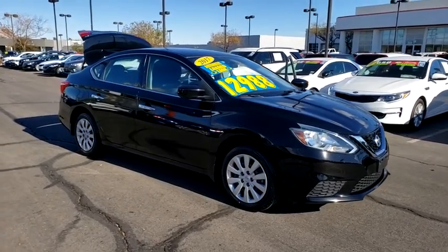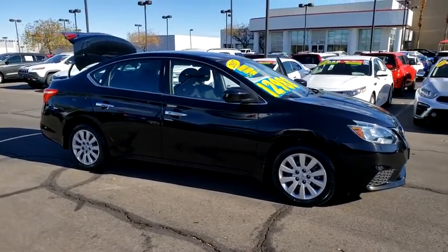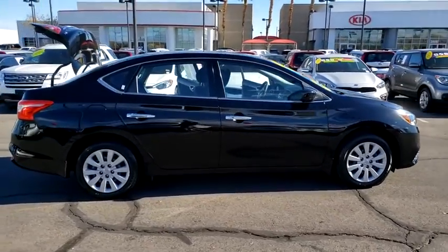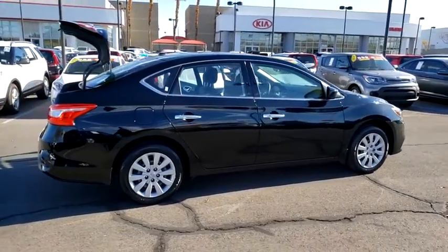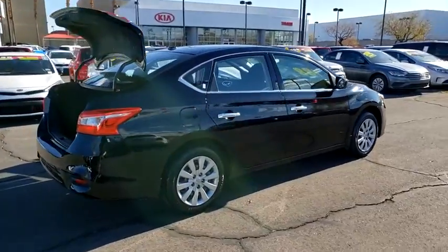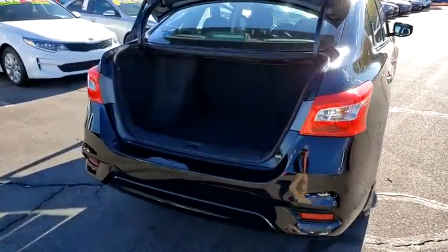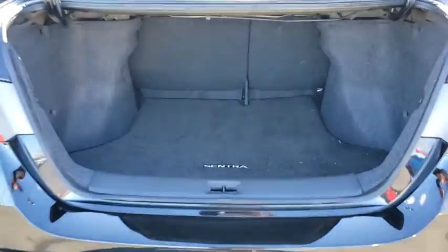Stop by and take a look at the 2017 Nissan Sentra. With its spacious and versatile interior and stellar fuel efficiency, the Nissan Sentra is the obvious choice for anyone who wants to enjoy a stylish and comfortable ride. This vehicle has less than 35,000 miles.